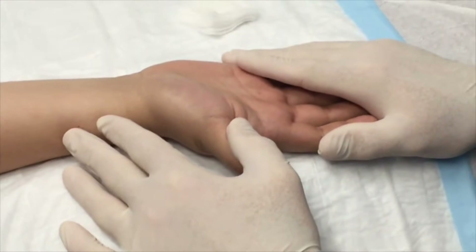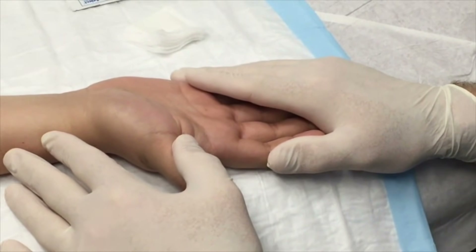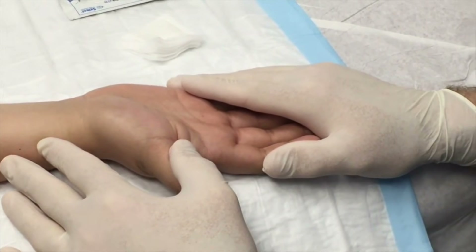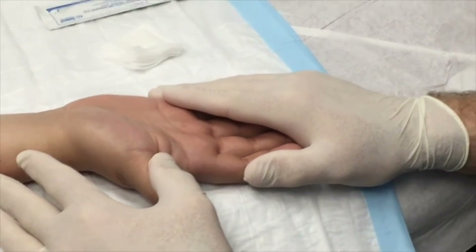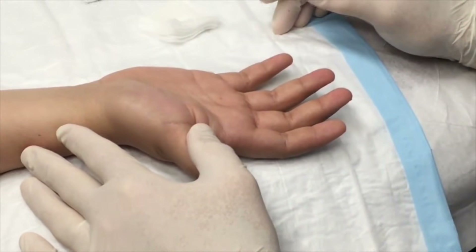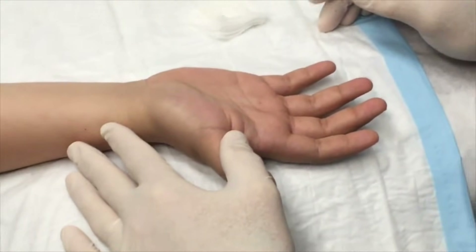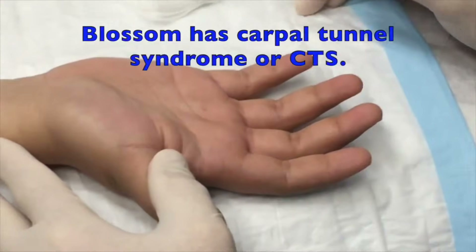How tall are you, Blossom? She's six foot ten — sorry, I had that backwards. You're 5'11" yeah? And those are six-inch pumps. Tell us what happened to your hand — I'm guessing you have carpal tunnel syndrome, right?